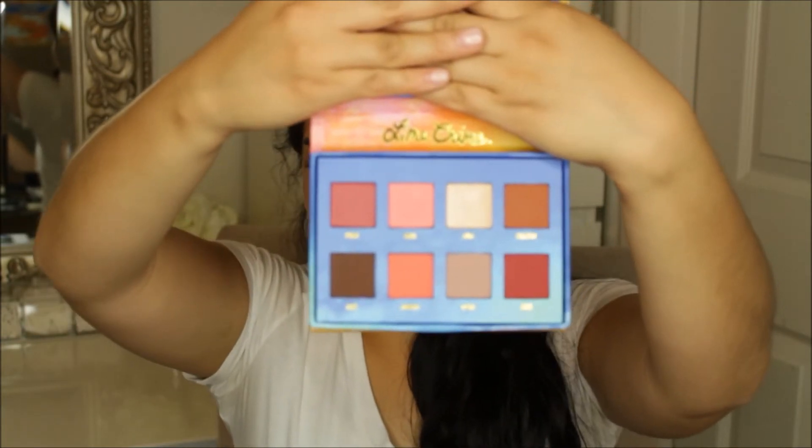The next thing that I got was the Light and Crime Venice palette. This is what it looks like — the packaging is really nice, and I like the shades in the palette as well. They're really gorgeous.